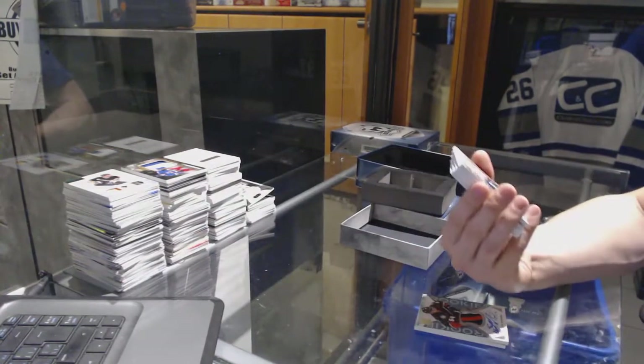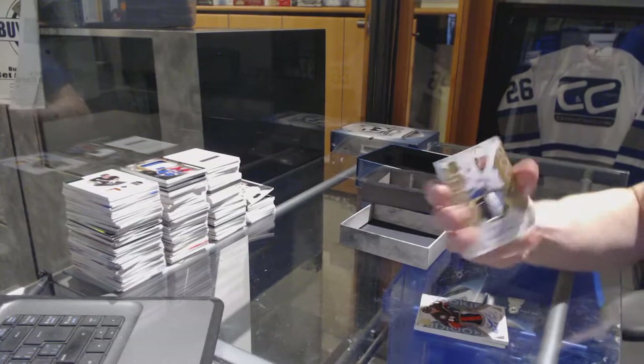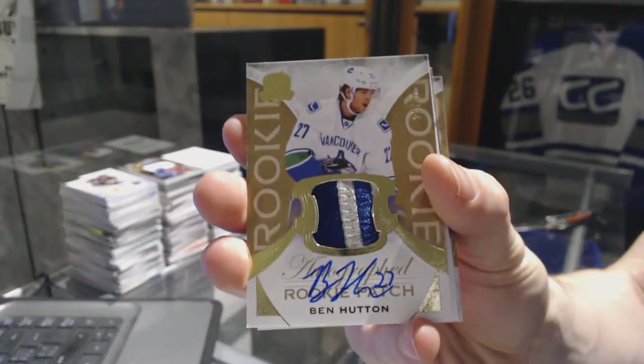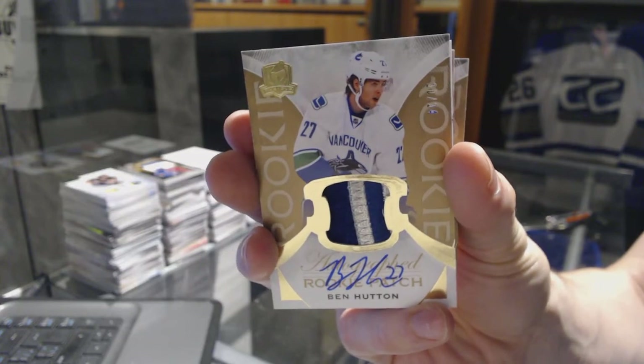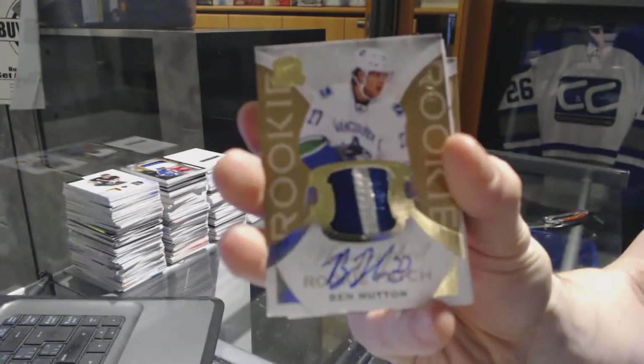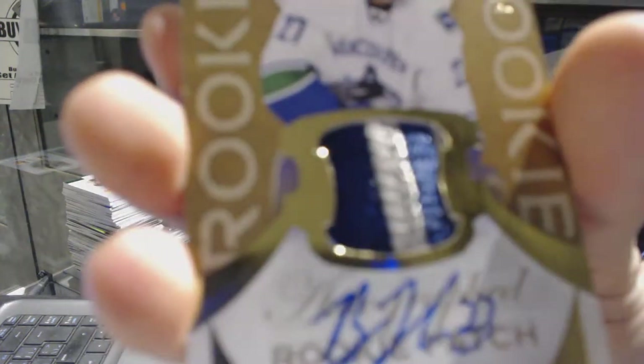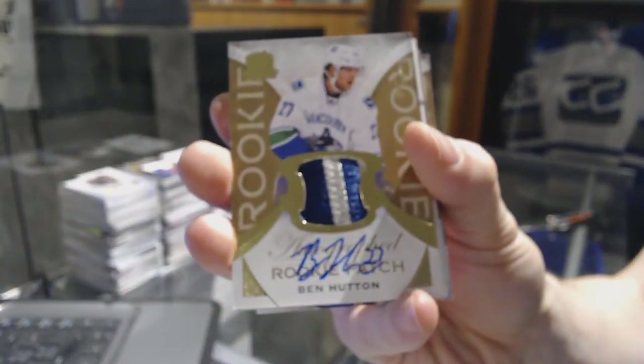We've got a two-color rookie patch out of gold, number 20 out of 24, for the Vancouver Canucks, Ben Hutton.